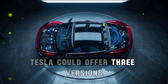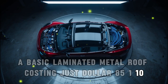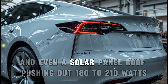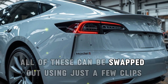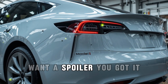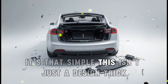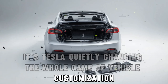Tesla could offer three versions: a basic laminated metal roof, a fancier glass roof, and even a solar panel roof pushing out 180 to 210 watts. All of these can be swapped out using just a few clips and one data and power cable — just like snapping on a phone case. Want a spoiler? You got it. Don't want one? Skip it. It's that simple. This isn't just a design trick — it's Tesla quietly changing the whole game of vehicle customization.